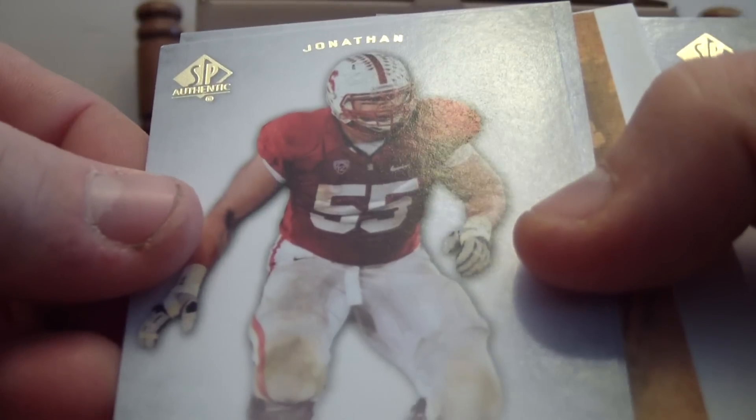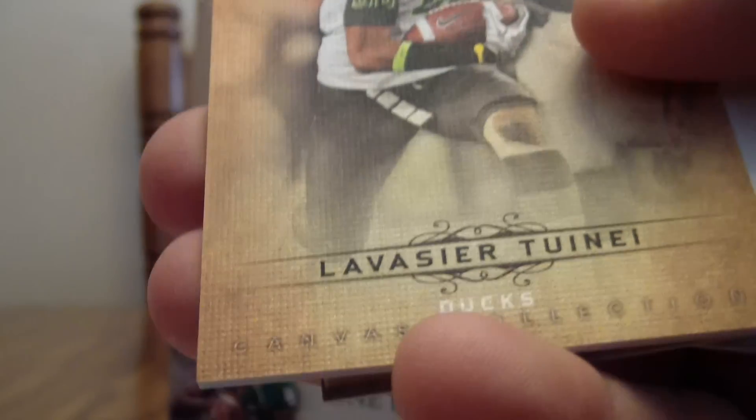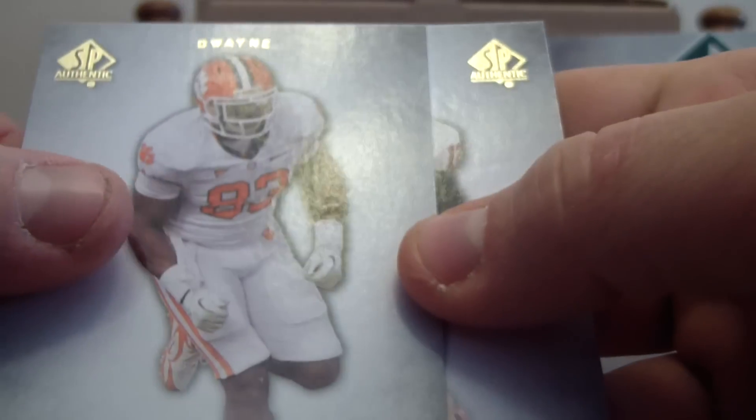We have Jonathan Martin, Nigel Bradham, we have another canvas card here of Lavassier Tanai, not numbered. Dwayne Allen and Chandler Harnish.